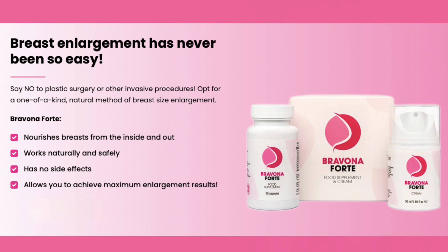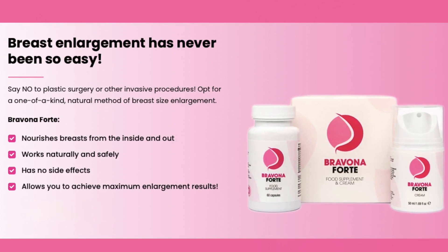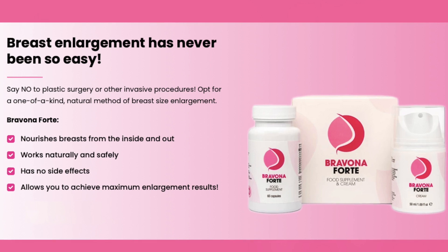I really hope that this video has helped you, and I also hope that Brevona Forte will help you a lot to improve your life and the many other benefits that this product promotes.